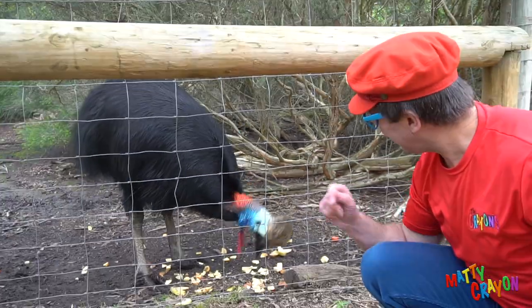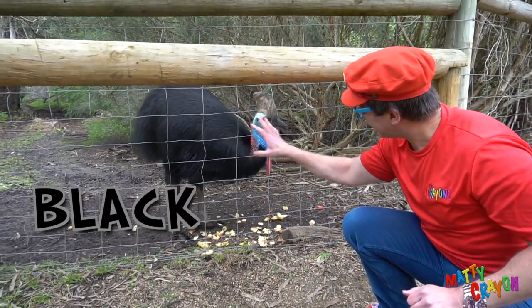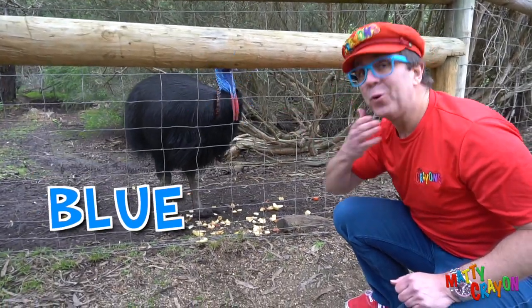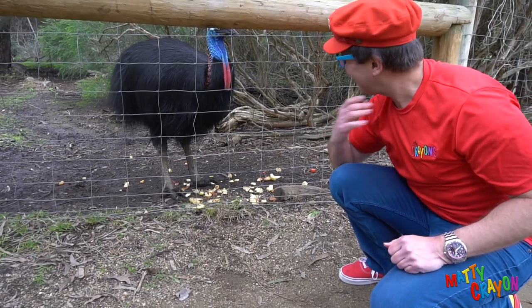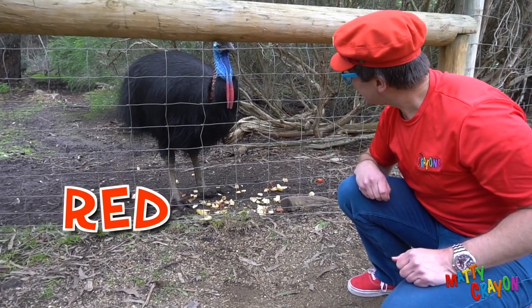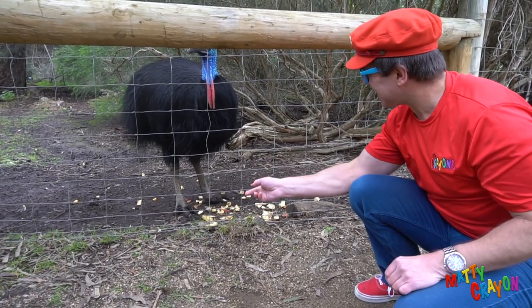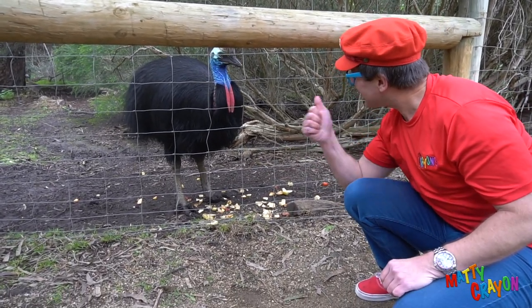Can you see the colors? He has black feathers on his body, and blue on his neck, and also red. I don't want to get too close to him — he might bite me! He's eating fruit. Do you like fruit?